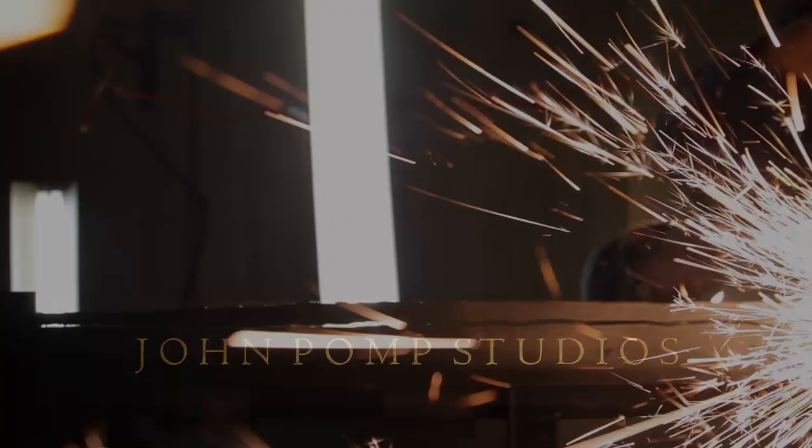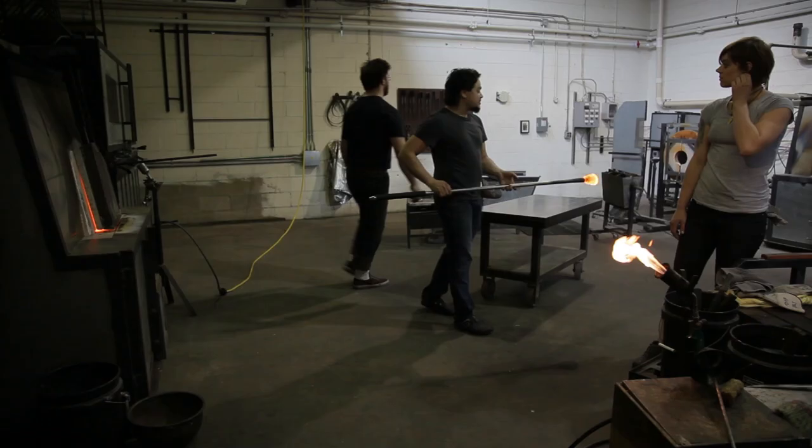I'm John Pomp. I'm a lighting designer, glass blower, craftsman, maker.